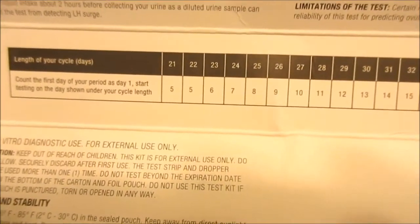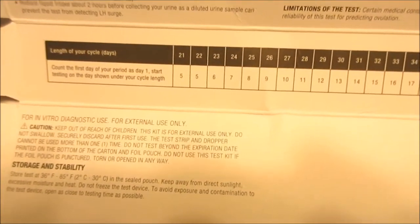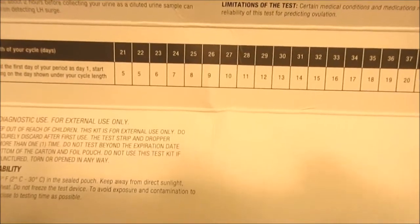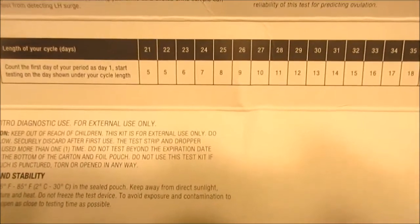I'm going to take an ovulation predictor test and show you guys. It has these handy little charts I've explained before. My last cycle was 26 days instead of 28, so I'm going to try taking this test on day 9 — later in the day. You're supposed to take them on day 9 if your cycle is 26 days, or day 11 if your cycle is 28 days.